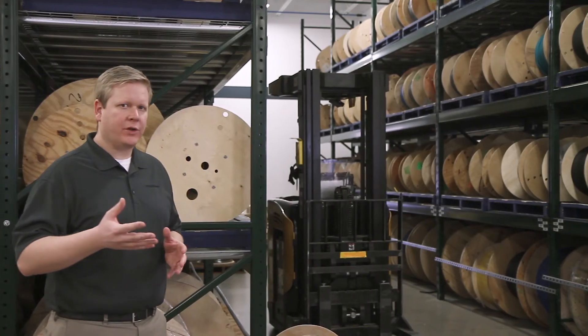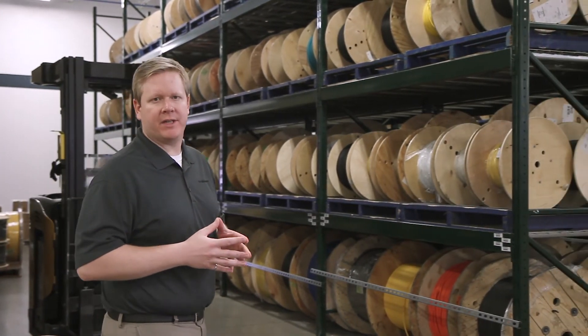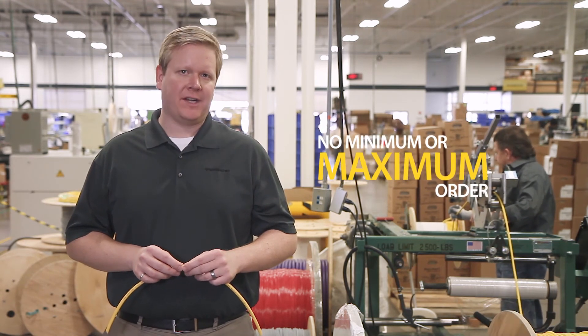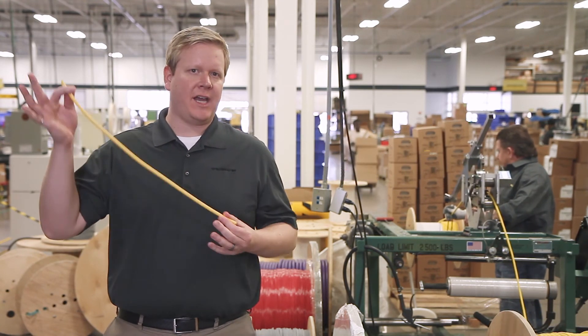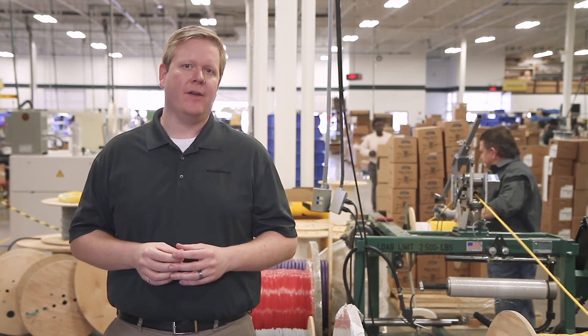We inventory more than 5.5 million meters of cable at any one time to make doing business simple and efficient. Our bulk cable is sold per meter with no minimum or maximum order. You simply order the exact cable quantity that your job requires — no need to worry about carrying extra inventory that you will never use.